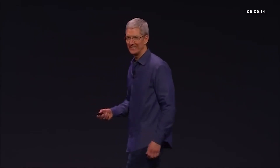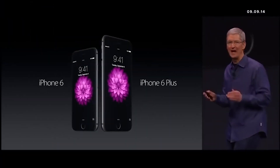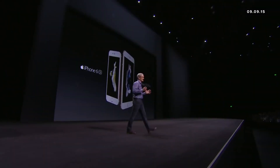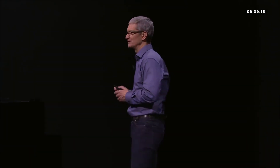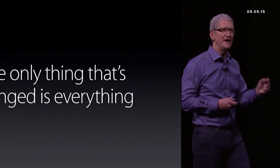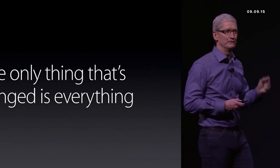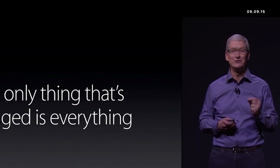These are the new iPhones — the iPhone 6 and the iPhone 6 Plus. They are without a doubt the best iPhones we've ever done. Introducing the iPhone 6S and the iPhone 6S Plus. The iPhones you are about to see are the most advanced iPhones ever. They are the most advanced smartphones in the world.